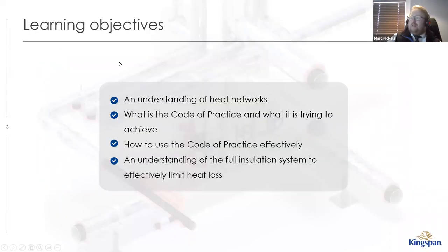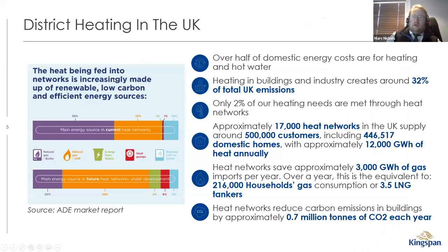Today we're looking at heat networks: what they are, where the industry is going, why they're important, and where thermal insulation requirements come in. We'll look at the CP1 2020 code of practice and what it's trying to achieve. Currently, district heating accounts for around 2% of heat generation in the UK, but to meet net carbon zero goals by 2050 they want to get this up to a minimum of 18%, with at least 10% by 2030.